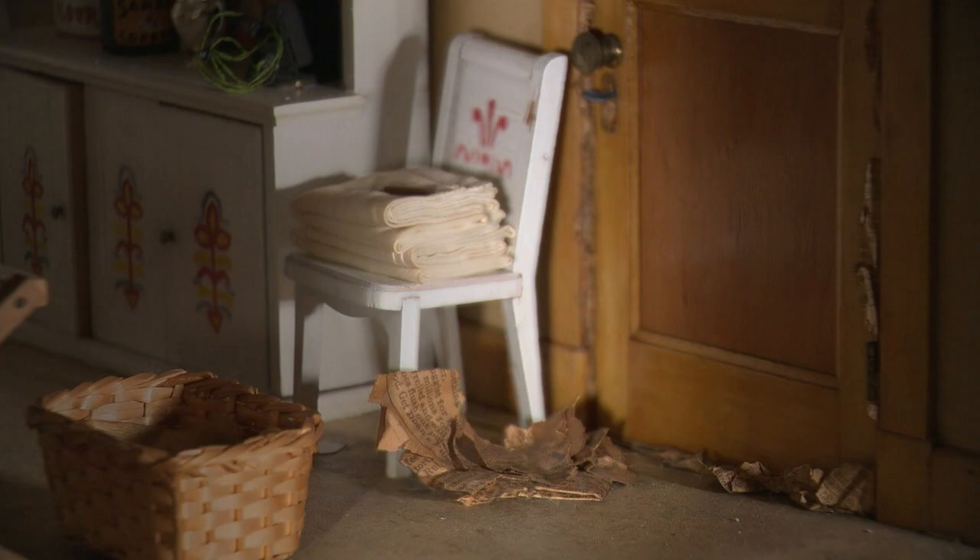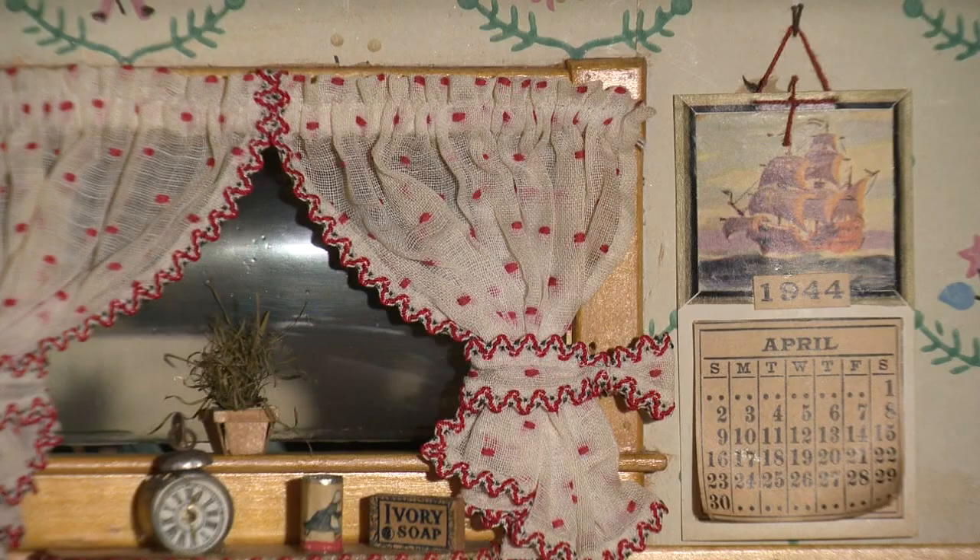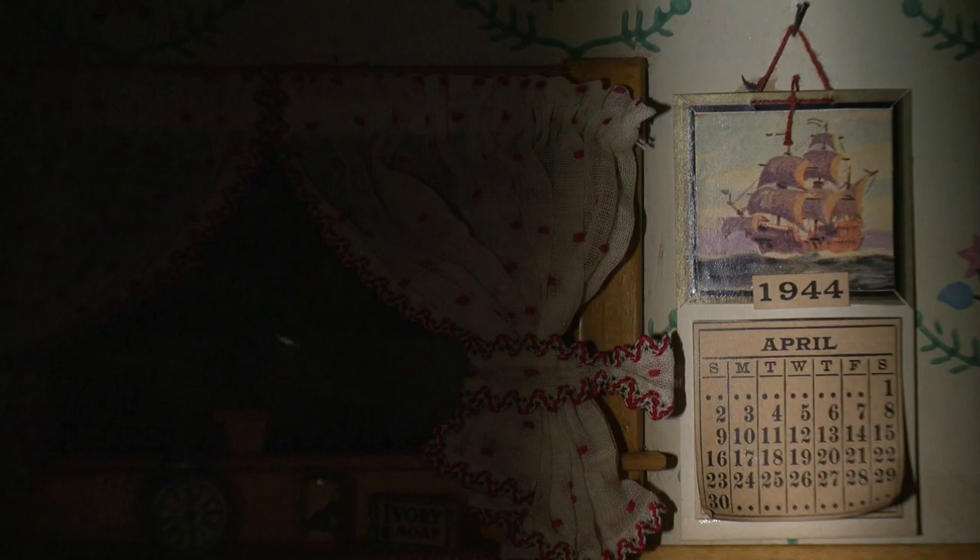You'll notice there's crumpled newspapers in the doorway. There's a box of matches, about a half inch long, that has matches in it. A calendar on the back wall is turned to April of 1944, when the death happened. Barbara's been dead a long time.